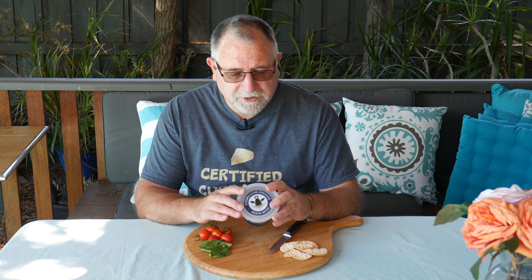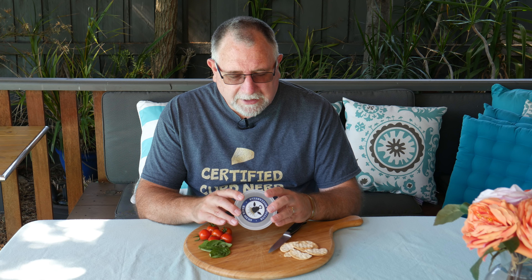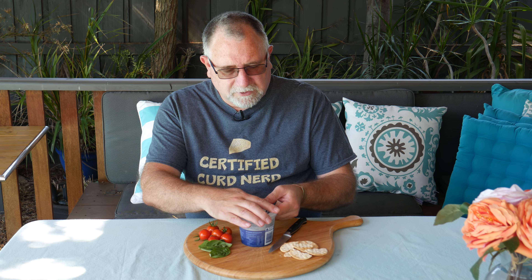It's manufactured in a town called Yambuk in Victoria, which isn't very far away from here - maybe 300 kilometers or something like that. So let's get into the Shore River Buffalo Mozzarella.